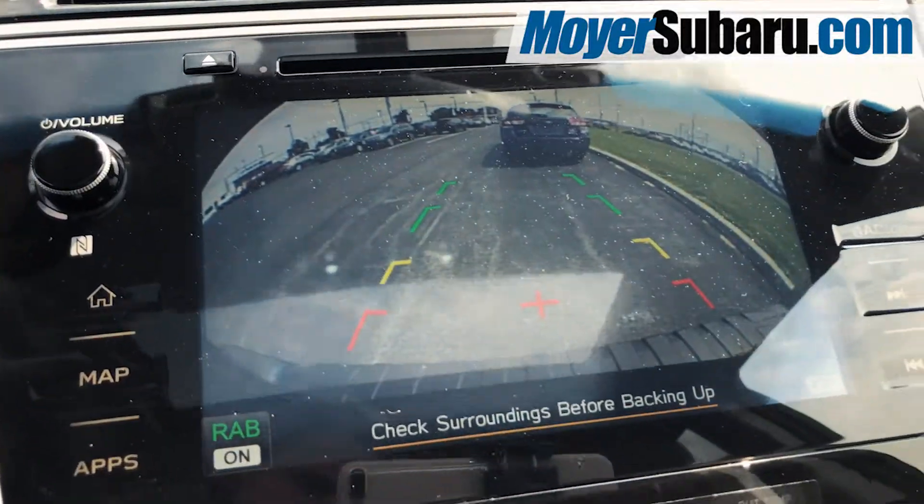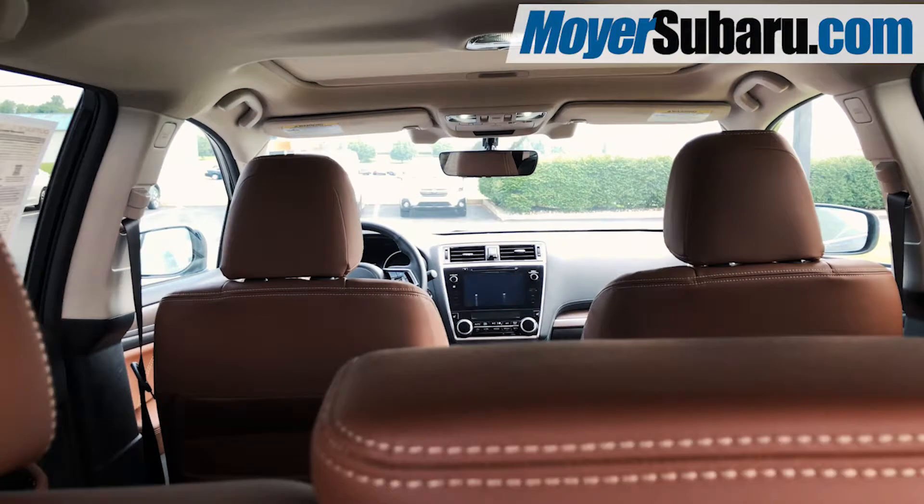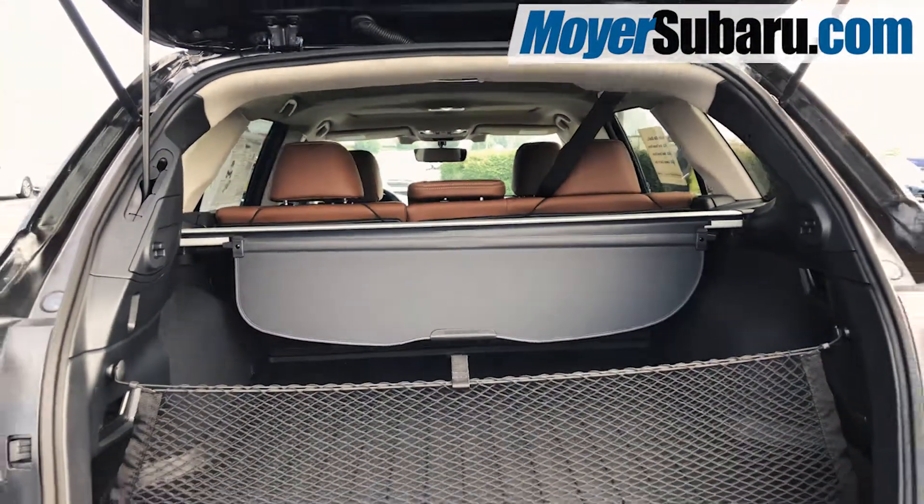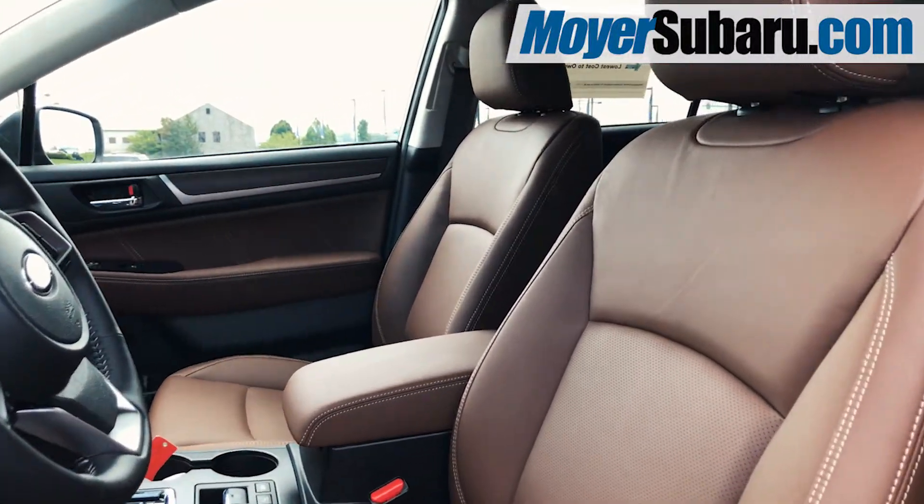With backup camera, reverse automatic braking, blind spot detection, and more, this Outback is designed to help keep your family safe. Inside, there's plenty of space for your family, pets, and cargo. The interior is upholstered in durable brown leather.